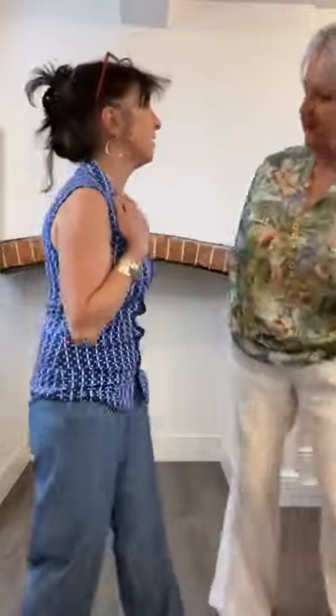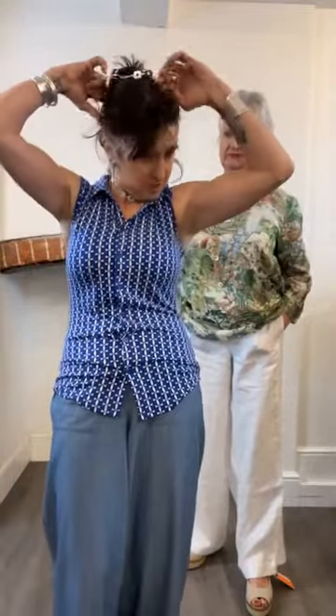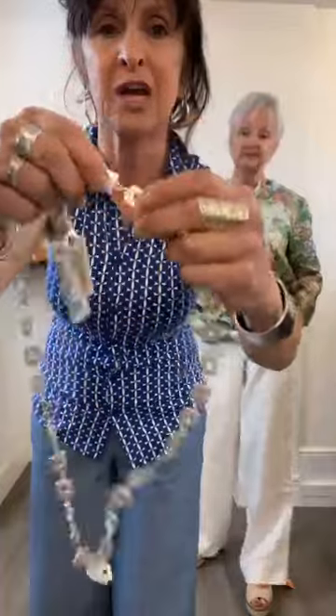I nearly forgot to tell you about the Trini necklace! It's a long necklace, but you can also wear it as a choker — it wraps around twice to become a choker look. So if you buy the Trini as a long necklace, you actually get two necklaces out of one. It comes in gold and silver at £27. Sarah's wearing the gold version. Donna is getting changed into her next outfit.